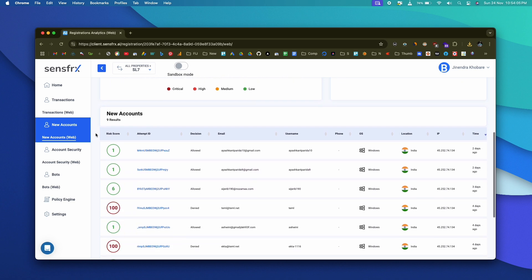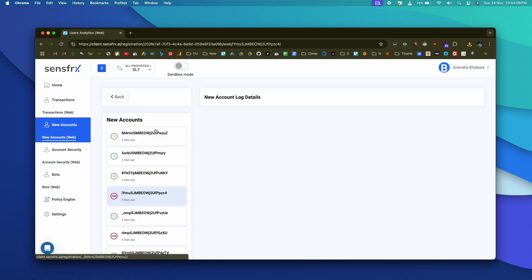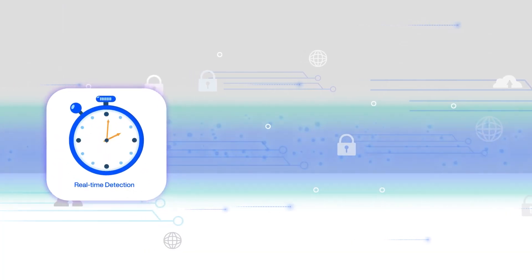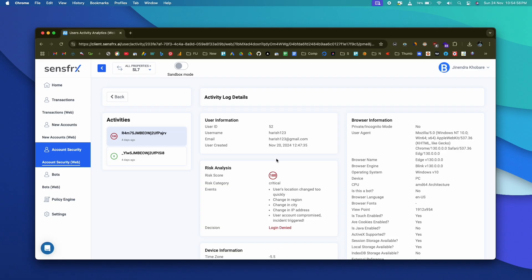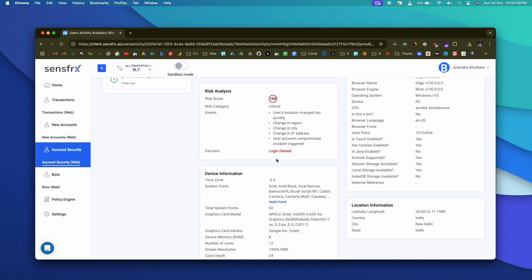Now let's talk about SenseFRX and see why it is different from all other plugins. First, you don't need to be a tech expert to use it. It's super simple — just install it, click a few buttons, and boom, your store is ready to keep fraudsters out. SenseFRX also lets you adjust the security settings so you can make it stronger without making your WooCommerce dashboard complicated. Plus, they have a testing mode so you can see how it works without any risk.